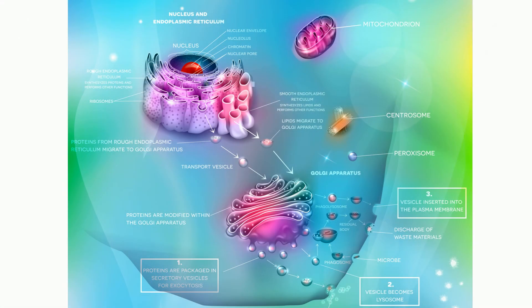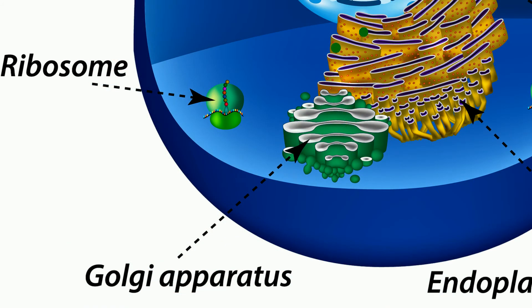The Golgi Apparatus has two faces. The cis face points towards the ER and is the receiving side, and the trans face which points towards the cell membrane. The Golgi Apparatus receives proteins, lipids, and materials from the ER, and sends these molecules in vesicles. The Golgi body receives the vesicles on the cis side. Once at the Golgi Apparatus, the proteins and lipids are repackaged into a new vesicle and sent out to other parts of the cell.